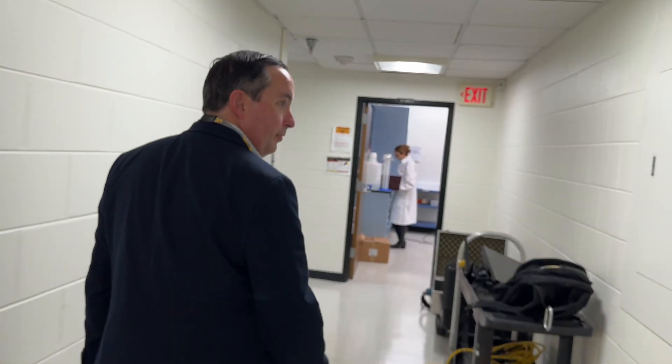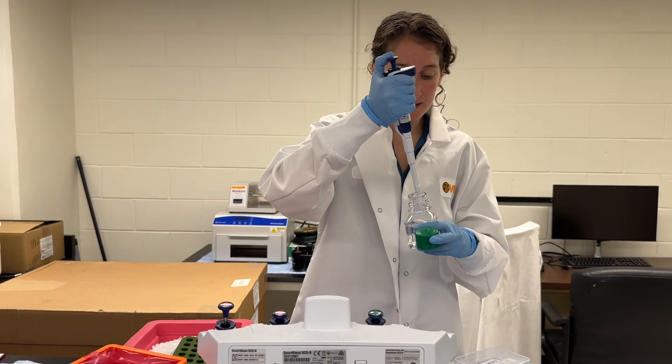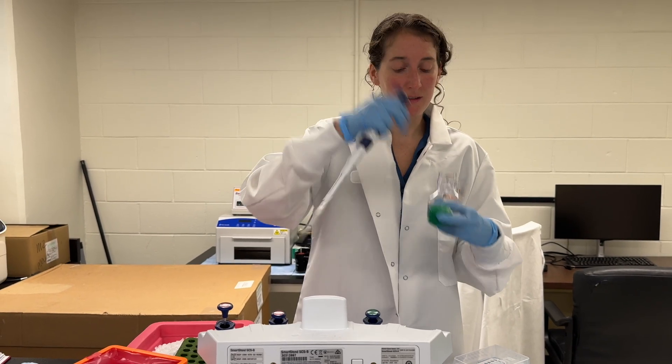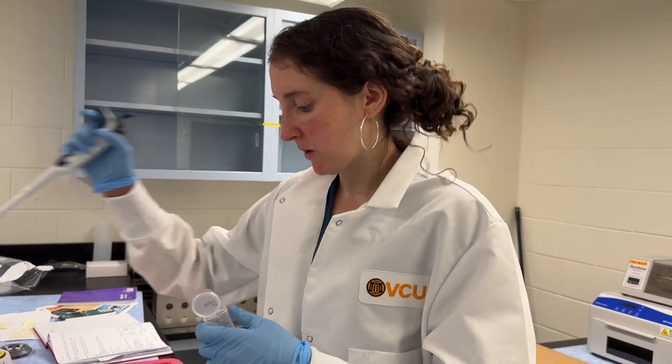I'm a clinician first and I see patients with limb girdle muscular dystrophy all the time. I'm very motivated to move these into clinical trials, and it became very clear that the only way to do that is actually to form a startup.